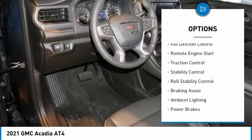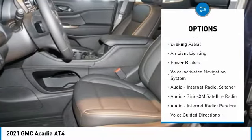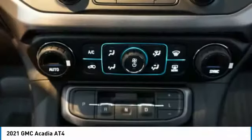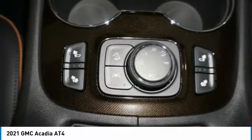Power windows with safety reverse, hill descent control, remote engine start, traction control, stability control, roll stability control, braking assist, ambient lighting, power brakes, and a voice activated navigation system.